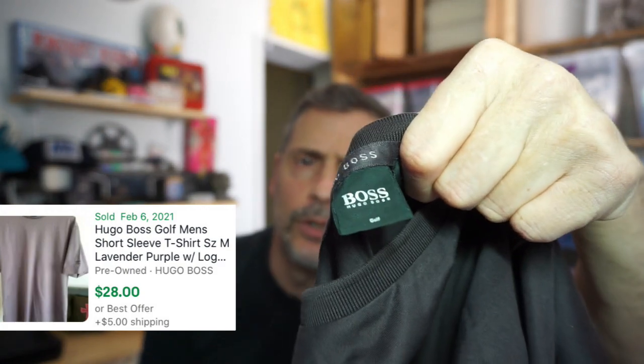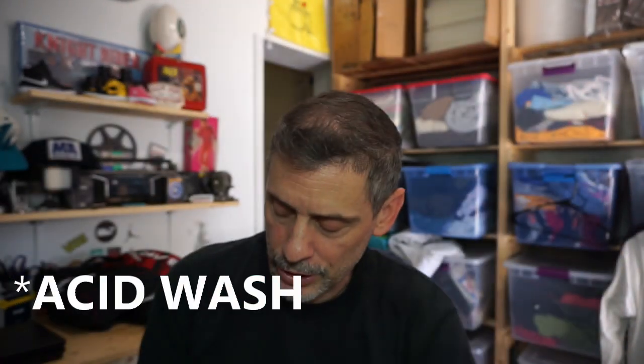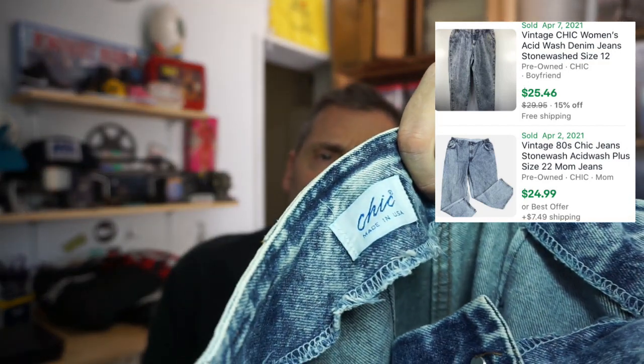Found a Hugo Boss Golf t-shirt — I didn't even know Hugo Boss had a golf line. It's a plain black tee with Hugo Boss embroidered on the short sleeve. Also found a pair of stonewashed jeans — brand called Chic. Stonewashed vintage jeans are great. I looked them up and found decent comps. These are women's high-waisted; I figure I'll get about $20 for them.